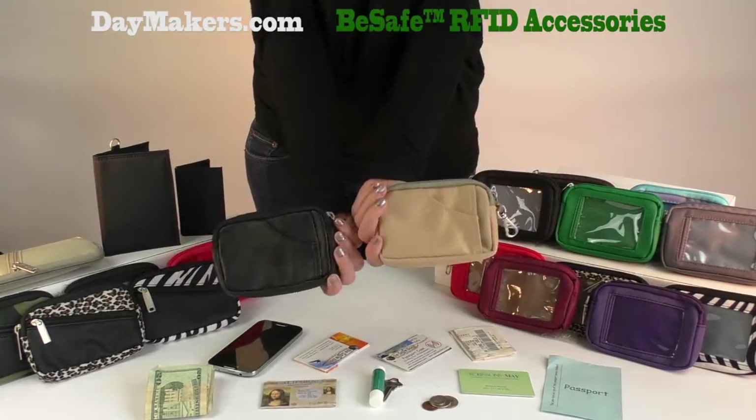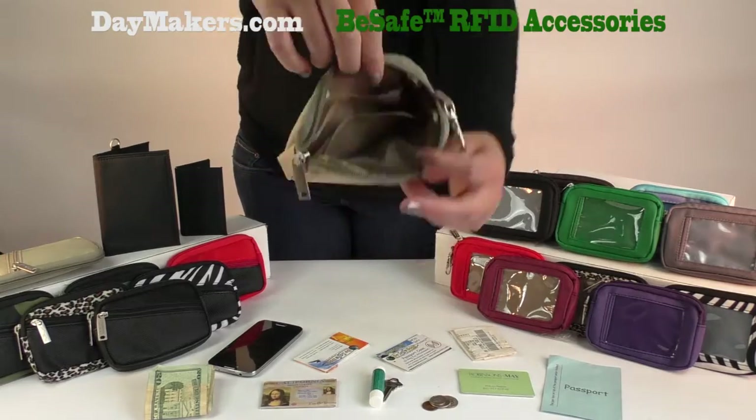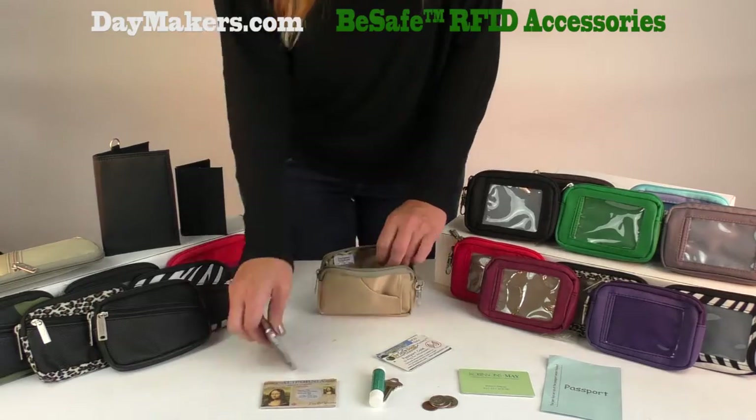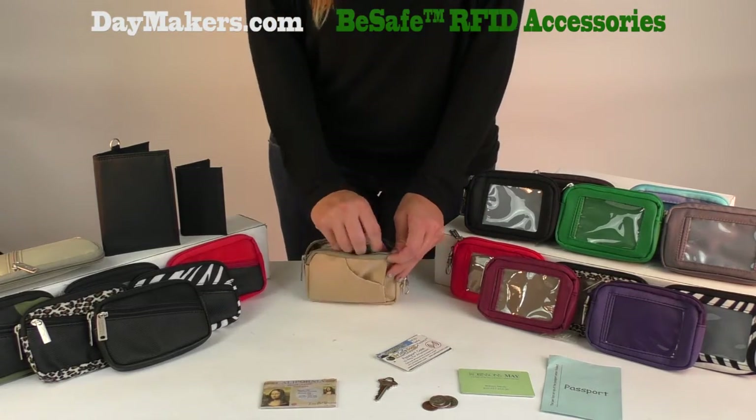First up is our Daymaker wallet. We have two models: the diagonal zipper wallet and the ClearID wallet. This ClearID wallet has a 1 inch thick gusset so there is plenty of room inside. It has three compartments inside for organization of cash, receipts, business cards, etc., as well as a smartphone, and has a small pocket for chapstick.